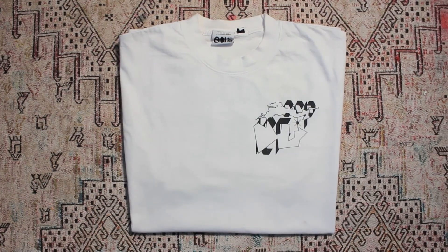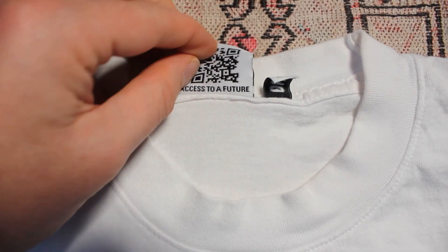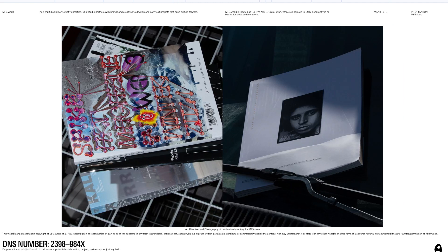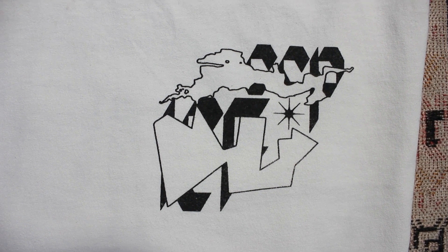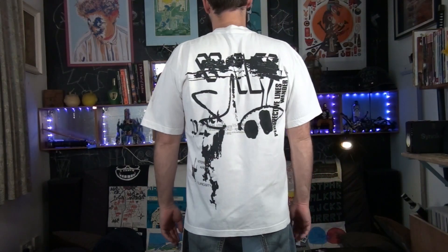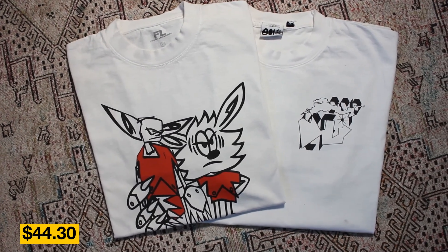I also picked up this MF90. I know nothing about it, but they added this handy QR code to the label — they seem to be some sort of marketing branding company. I don't really get it, but I like the front graphic a lot. I'm not so sure about the back graphic, but I don't have to see it. I paid $44 for both of them, and I'm happy with that.